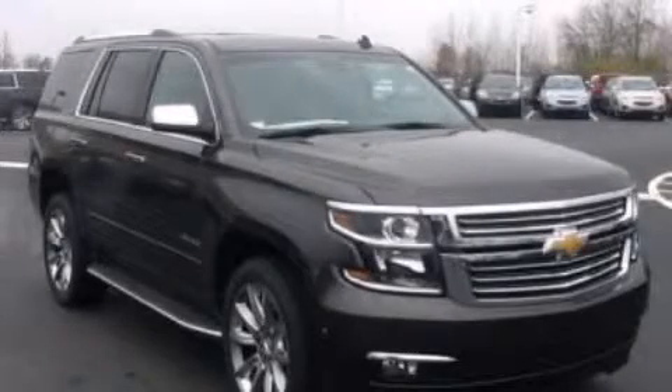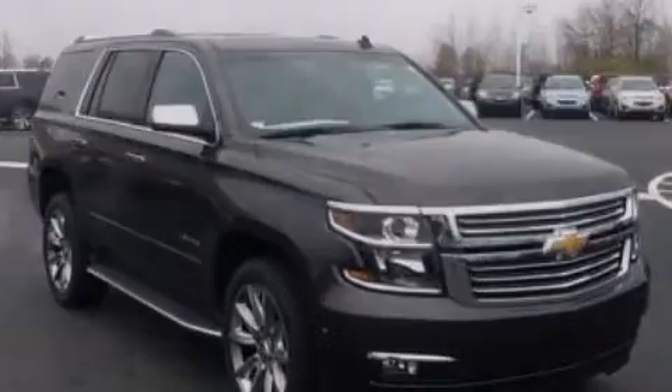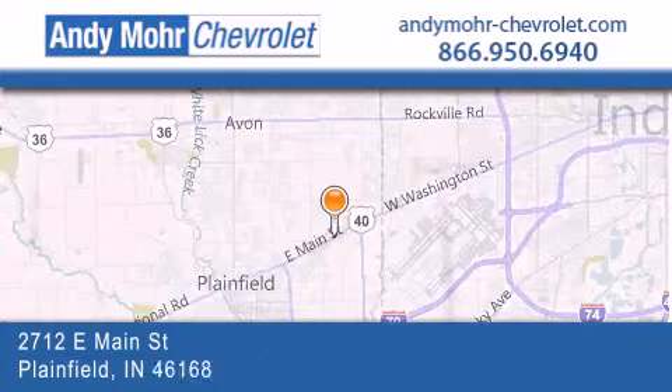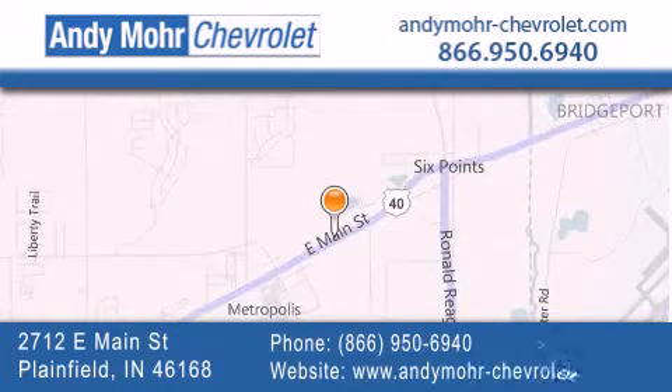Contact us today to arrange your test drive. Andy Moore Chevrolet is the place to find new Chevrolet cars as well as pre-owned cars in Indianapolis. Visit our new and pre-owned inventory online, get new car pricing, and receive free no-obligation price quotes. Visit Andy Moore Chevrolet today at 2712 East Main Street in Plainfield, or see us online at andymoore-chevrolet.com.